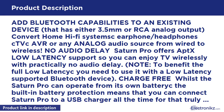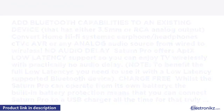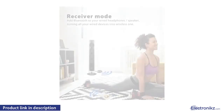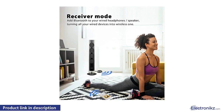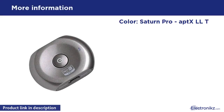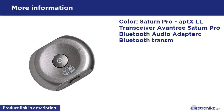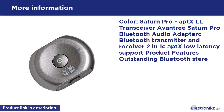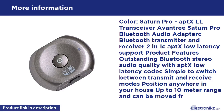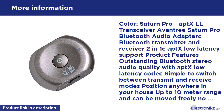Easy to use — when powered up, Saturn Pro will automatically connect. The Aventrix Saturn Pro Bluetooth Audio Adapter features outstanding Bluetooth stereo audio quality with low latency. It's simple to switch between transmit and receive modes, can be positioned anywhere in your house with up to 10 meter range, and can be moved freely.